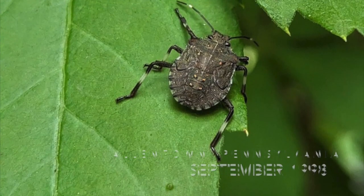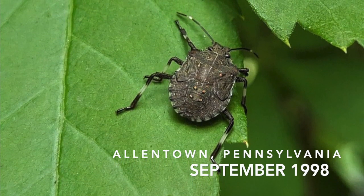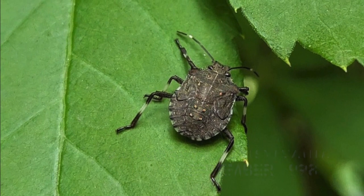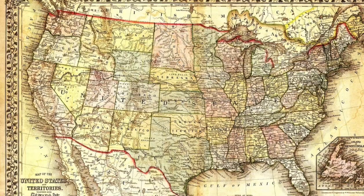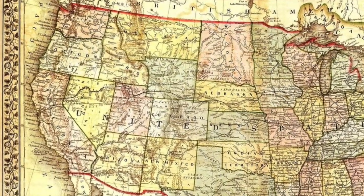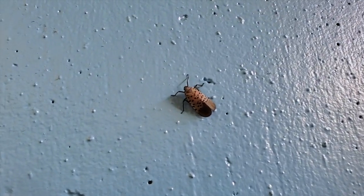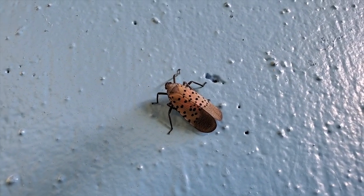Just like how brown marmorated stink bugs made their way to the United States from Asia as recently as the 1990s, and subsequently made it all the way out to Oregon by 2004, these insects are getting here from shipping containers. This video I took of one was right outside Carlisle, Pennsylvania, under a bridge.